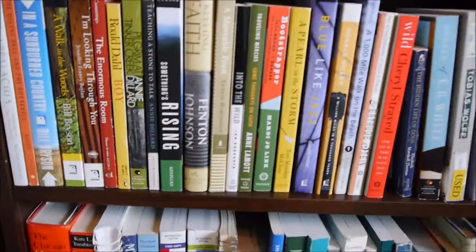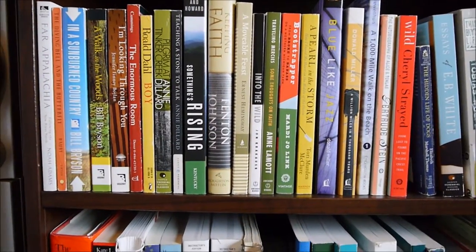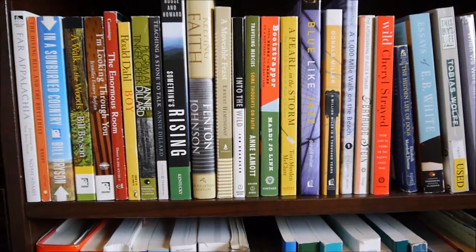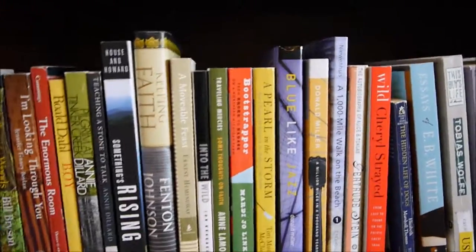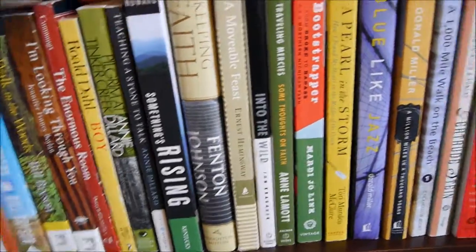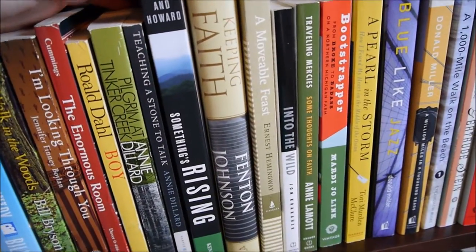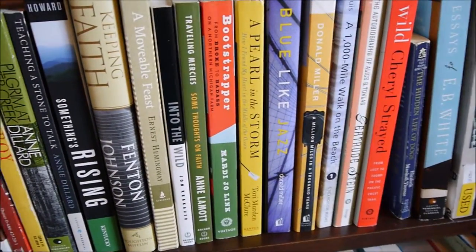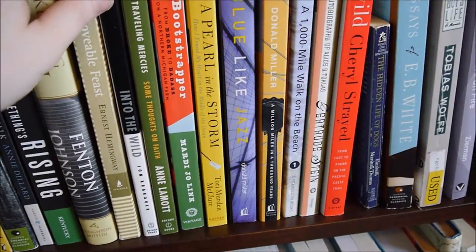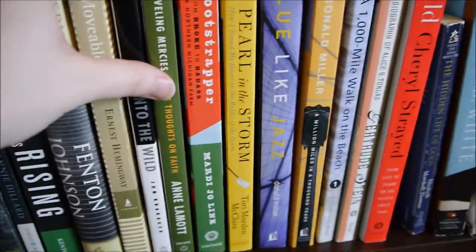The next shelf is more memoir-type non-fiction. I really like Bill Bryson — A Walk in the Woods is one of my favorite memoirs, or creative non-fiction nature books. I really like Annie Dillard for that too — Pilgrim at Tinker Creek and Teaching a Stone to Talk was really good. Something's Rising is actually about mountaintop removal in Kentucky and the rest of Appalachia, written by a faculty member at the school where I got my MFA. I love A Moveable Feast by Hemingway — he's one of my favorite Lost Generation writers. There are also nature books like Into the Wild, and Bootstrapper is about a woman who lives on a farm in northern Michigan.